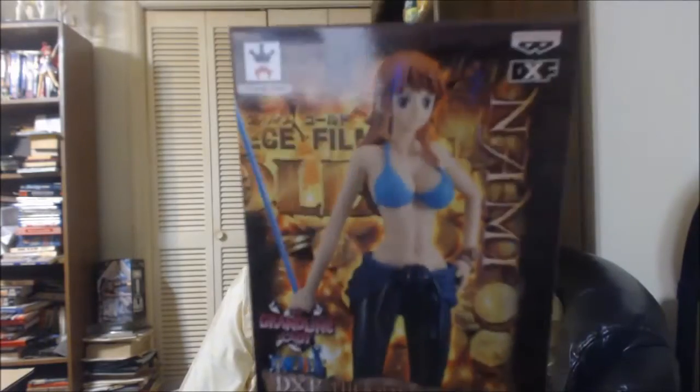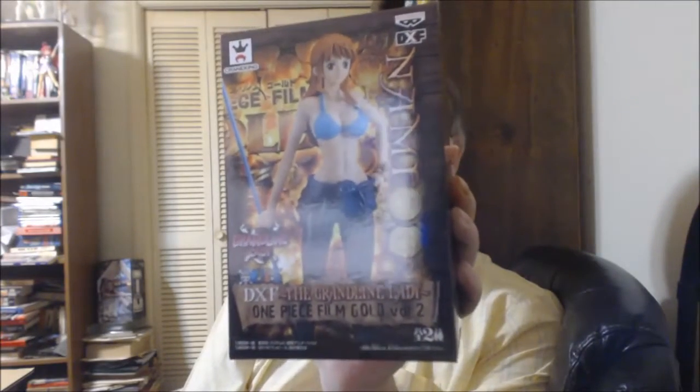I did pick up one more Nami from One Piece. This is DXF The Grandline Lady, One Piece Film Gold, Volume 2. One of my smaller Namis now, I guess. I like Nami, obviously. She's got her big stick thing with her, and she's got some other big accessories with her. Not quite as tall as I thought it would be, but that's okay because this still looks very, very good.